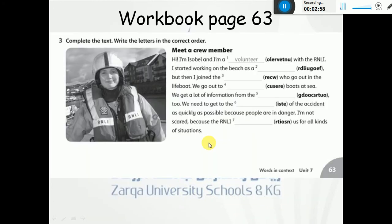Now let's go to question number three. You have to complete the text by writing the letters correctly. They have written the words for you, but they are not in the correct order. So we have to rewrite them correctly. Let's start by reading the paragraph: Hi, I am Isabel and I am a volunteer with the RNLI. I started working on the beach as an excellent lifeguard, but then I joined the crew who go out in the lifeboat.